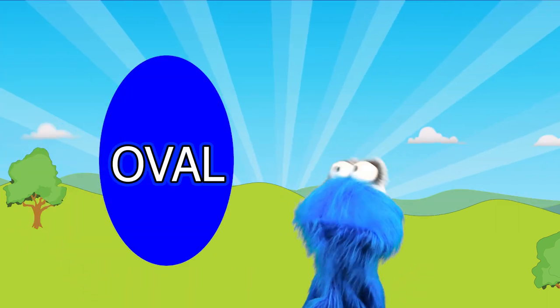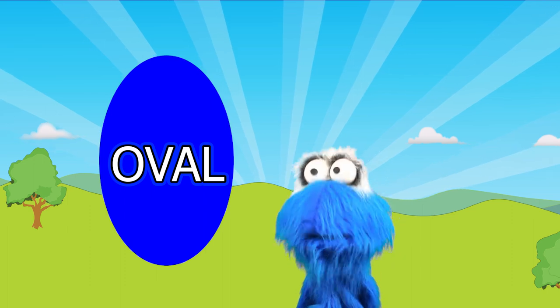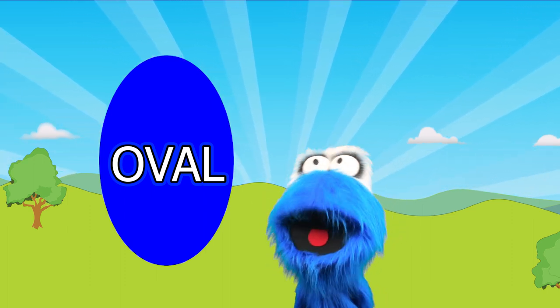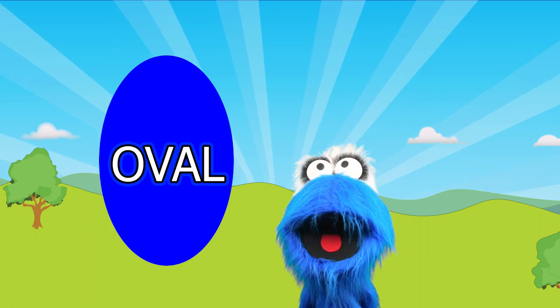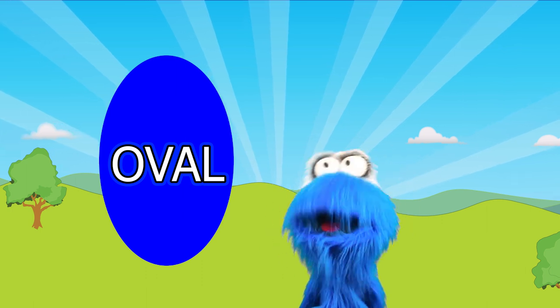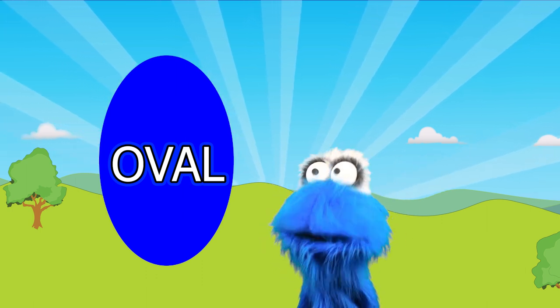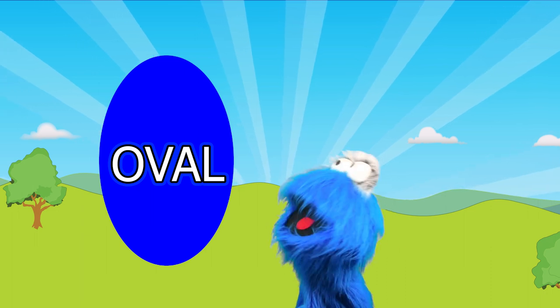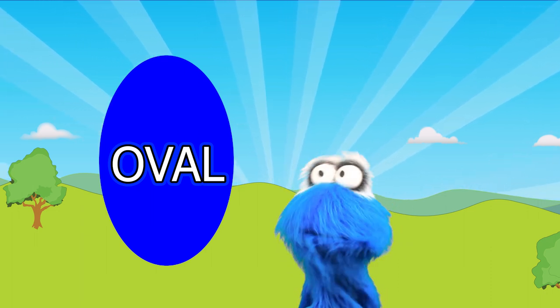This is an oval! An oval kind of looks like a circle, doesn't it? But it's not! It's kind of like a squished circle! It's a squished circle — and that's an oval! It's not totally round on all sides — it's just kind of squishy!